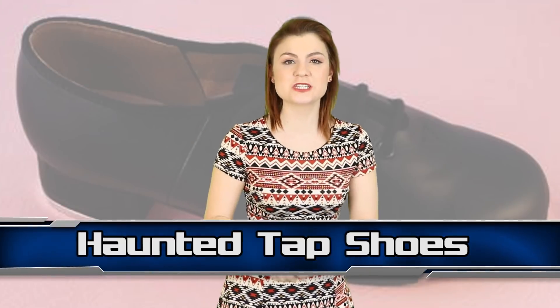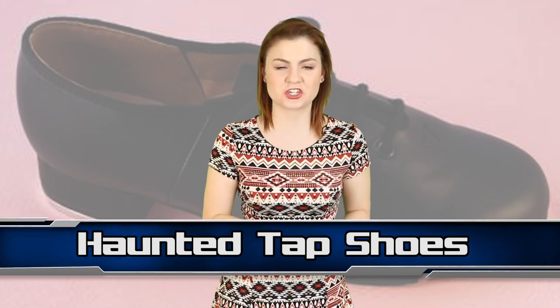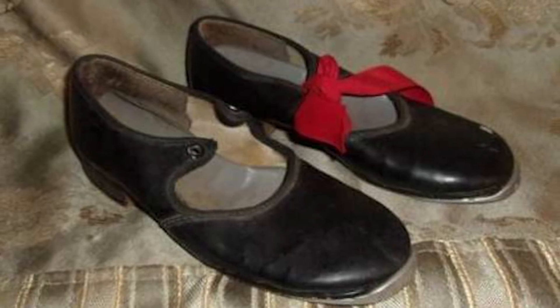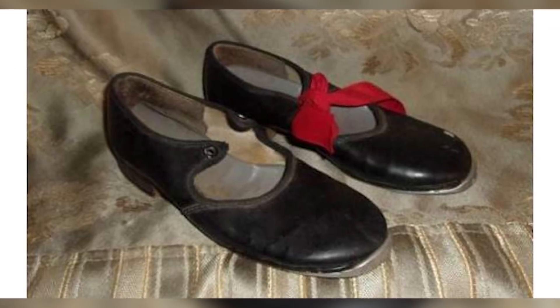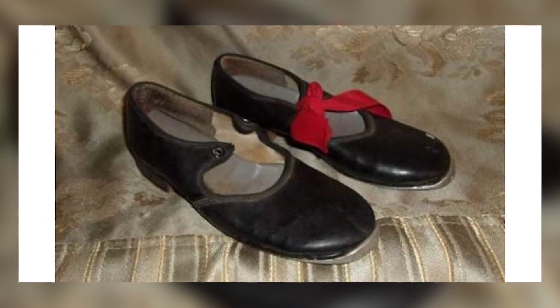Creepy. Coming in at number 8, the spooks are here — we have haunted tap shoes from a deranged child. These shoes sold on eBay in 2015 for $25. Small price tag, big spirit. The shoes allegedly contained the spirit of a child called Lisa who lived in an ill-fated nursery, where a woman named Jenny murdered her baby. It is thought that Lisa's spirit would haunt the shoes at night, and she could be heard tap dancing in them. The fact that there is only one ribbon is making them a bit more sinister to me — I need symmetry.